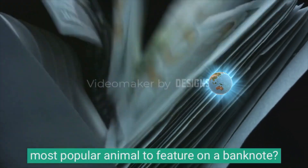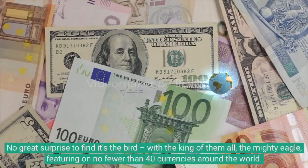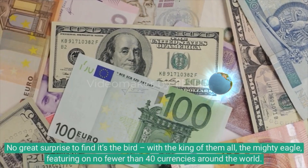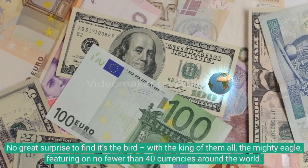Most popular animal to feature on a banknote? No great surprise to find it's the bird, with the king of them all — the mighty eagle — featuring on no fewer than 40 currencies around the world.